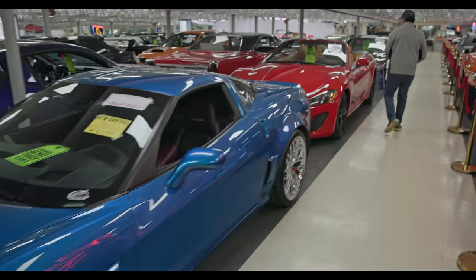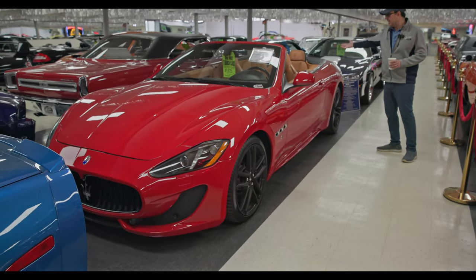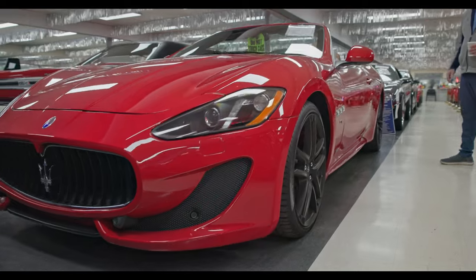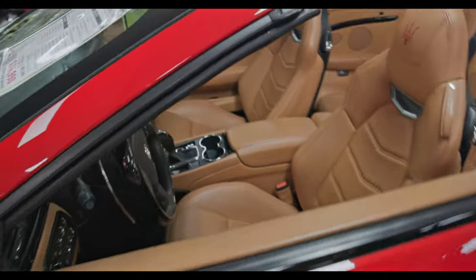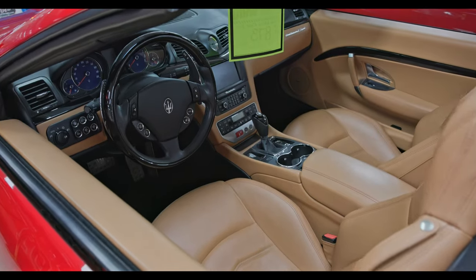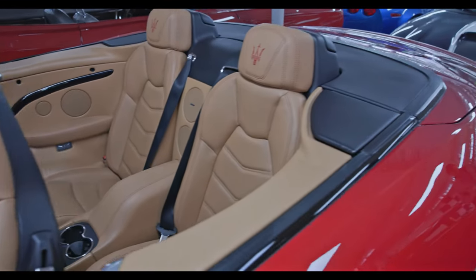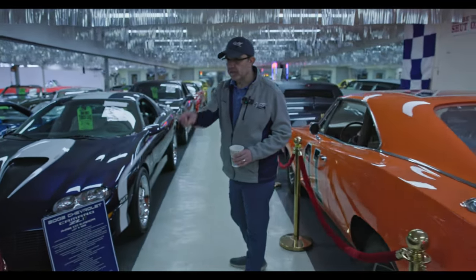Speaking of stunning colors, my heart goes pitter patter. This thing here — the red with the saddle tan interior, Maserati — the body lines, the wheels, the big brakes, Ferrari motor. This thing is just killer, and the sound — on our YouTube channel, look for the video of this car, we film it running. I drove this car home one night and I don't know why I don't keep it. I really should. Awesome car for the money.